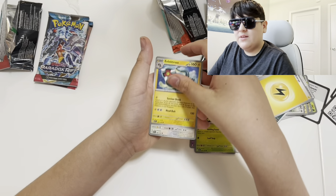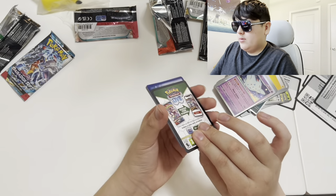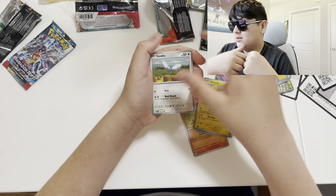The price might have dipped down a little bit ever since we got this, because it's been in our closet for about a month now. Last week we took it out and now I'm narrating it. Let's see what we get out of these packs.